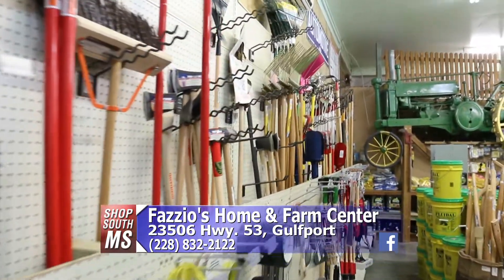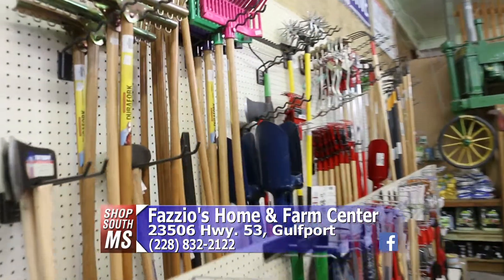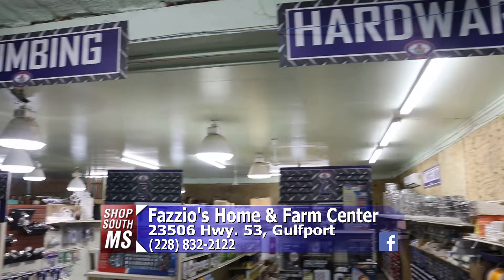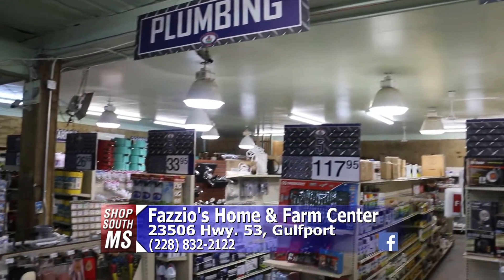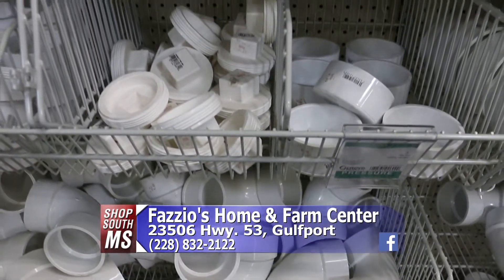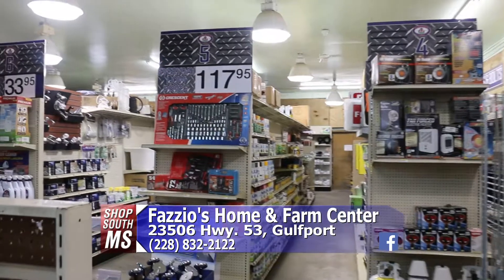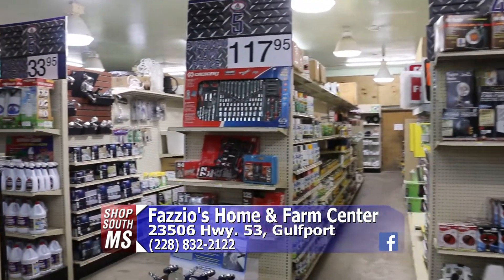Every time we come out to Fazio's, there's always something new that we show you that has actually been here for a while. Rita, you've got your hardware department. We'll start off kind of small, but it's expanded. You're remodeling it. We have expanded — we're doing a total remodel on it. Right now we're about 95% complete, but we're still adding to it. There's a whole lot of new stuff that we didn't carry before that we're carrying now.